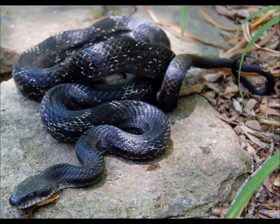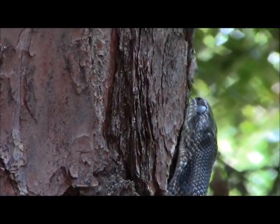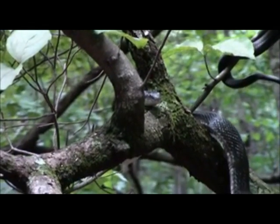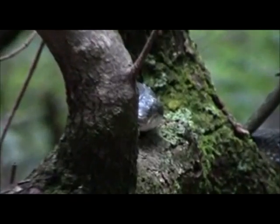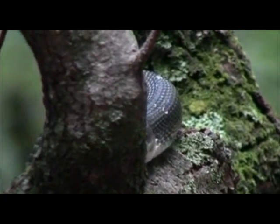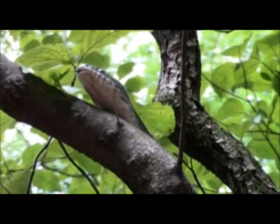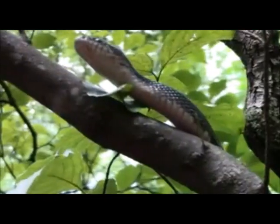The black rat snake is the largest snake found in the preserve, attaining six feet or more in length. Preying on a variety of rodents and birds, these snakes are quite accomplished climbers. Powerful constrictors, these snakes are able to subdue rodents.